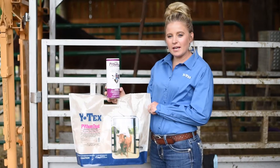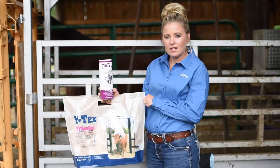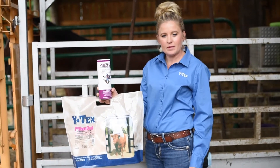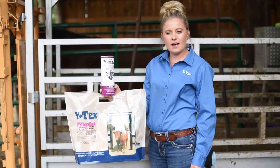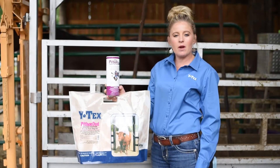Welcome to this Witex video all about Witex Python dust insecticide. It's the only synergized zeta-cypermethrin dust on the market. It's approved for all beef and dairy cattle including those that are lactating. It's also approved for sheep, goats, and horses.